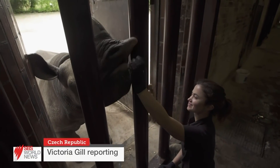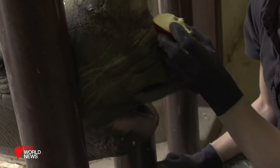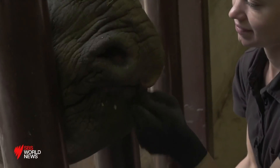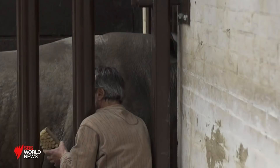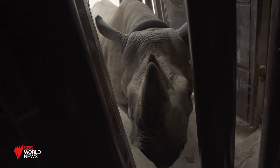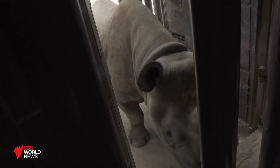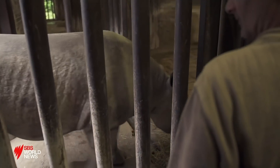Not your usual feeding time — we love apples. This is rhino flight training. With comforting words and lots of apples, the keepers here at this Czech zoo are training rhinos to stand calmly in a confined space. It's something they'll need to do for hours on their upcoming flight to Rwanda.